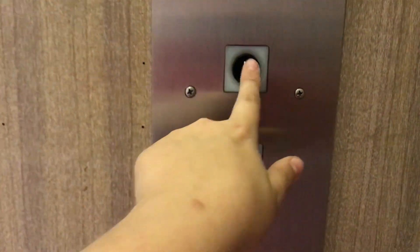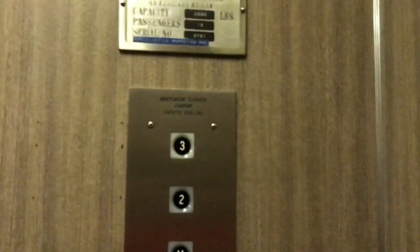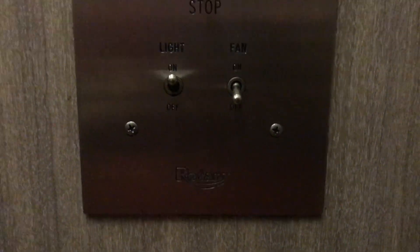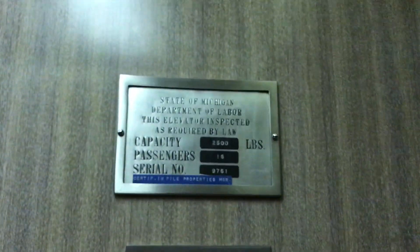Let's take it for one more ride down. Here's your fixtures — Independent elevator company. Those right there. Rotary. You have your light off and on. There's your DOVO plate. Let's get a cab view.